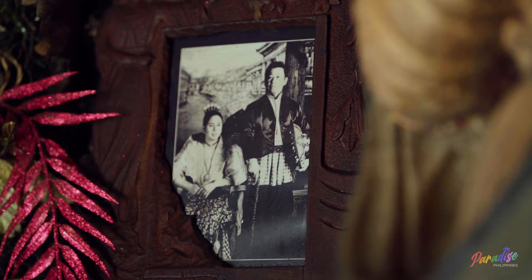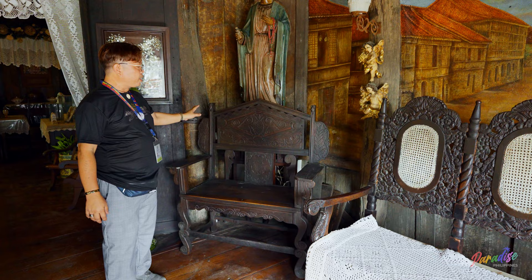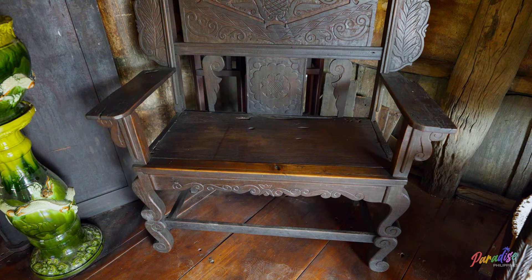As you can also see this one, it has statues of our Virgin Mary, and this one is called a prince chair.